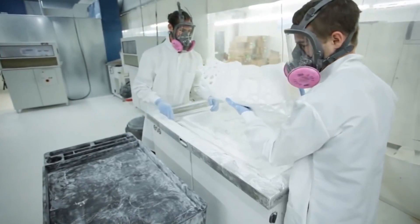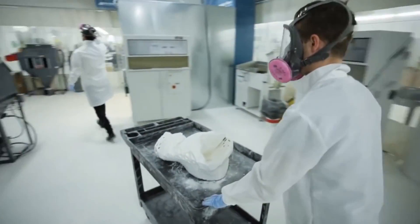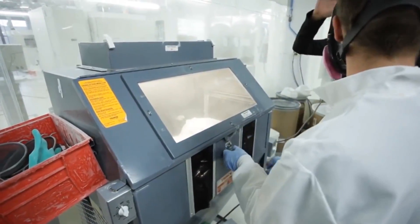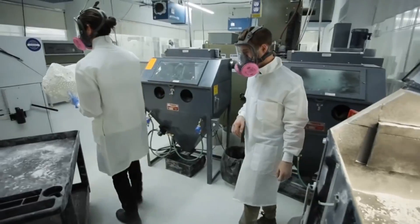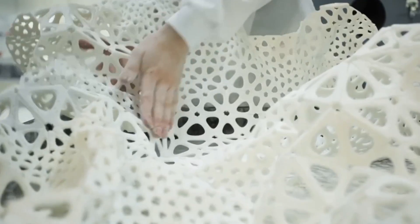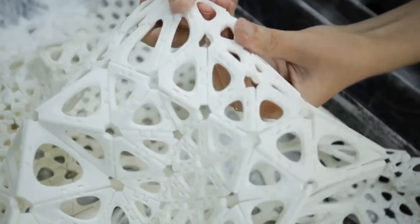Nervous System's sleeveless mid-length dress hangs naturally on the body and flows as if it was made from fabric. Even more incredible, the designers Jessica Rosencrantz and Jesse Lewis Rosenberg printed the dress in one piece — no assembly required. After 44 hours of printing on an industrial 3D printer, technicians removed the dusty piece of non-toxic nylon plastic and cleaned it up. In all, the dress contains 2,279 triangular panels interconnected by 3,316 hinges.